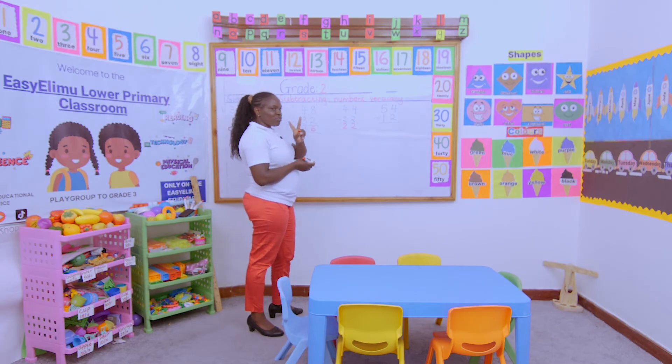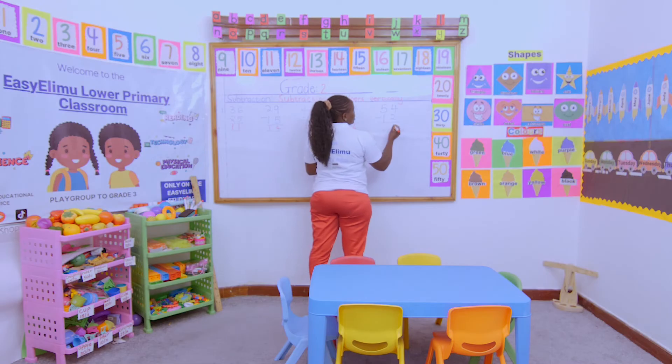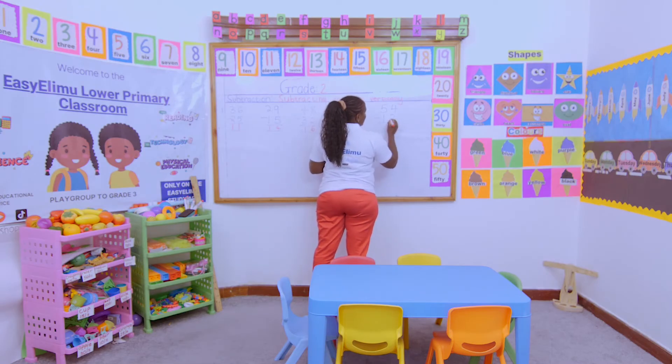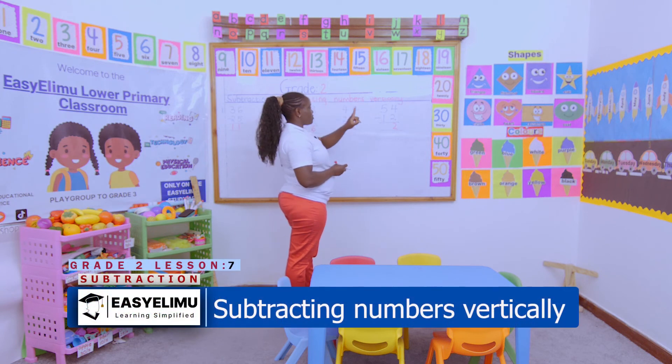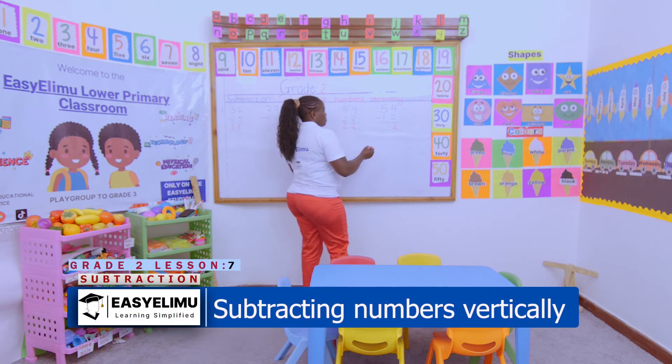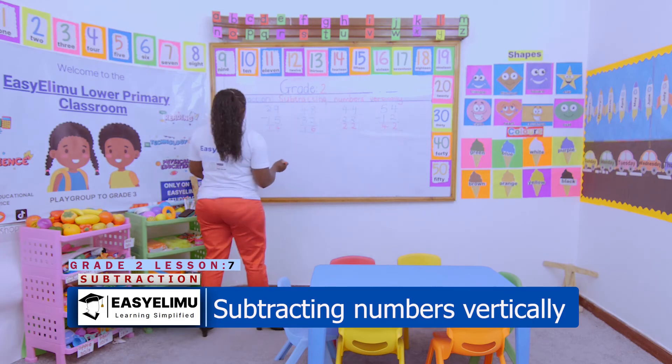You put the four in the head, two fingers out, then you say four, three, two. Then five take away one — five in my head, one finger out — so I say five, four. And it's as simple as that.